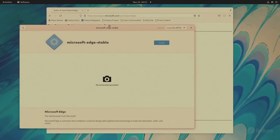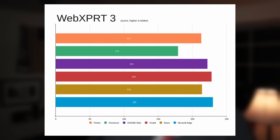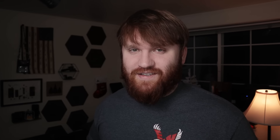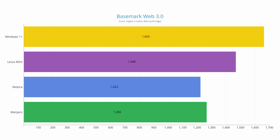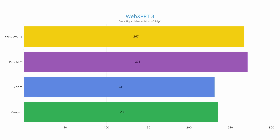Next we have web browser tests to measure browsing performance — probably the thing you do most on your computer. We ran two tests: Basemark Web 2.0 and WebXPRT. I used Microsoft Edge on both Windows and all the Linux distributions, since Edge actually performs very well on Linux and is the default browser on Windows 11. For Basemark Web, which is good for advanced graphical rendering tests, Windows 11 came in first at 1663, followed by Linux Mint at 1468, with Fedora and Manjaro lagging in the 1200s. For WebXPRT, which is more general-use with JavaScript and HTML5 tests, Linux Mint came in first at 271, followed closely by Windows 11 at 267, and then Manjaro and Fedora at 235 and 231.